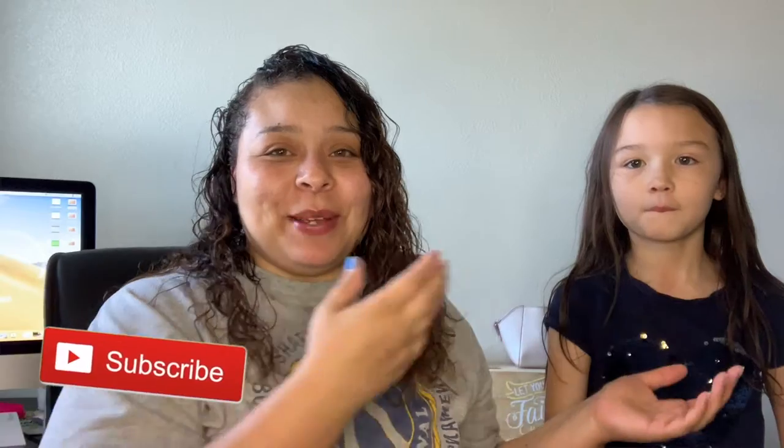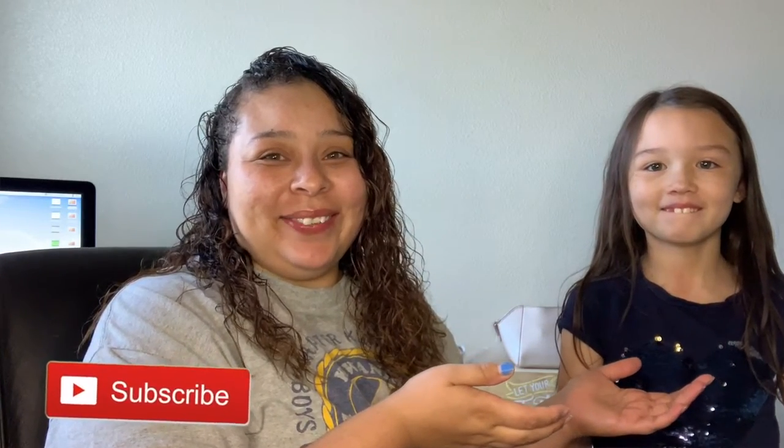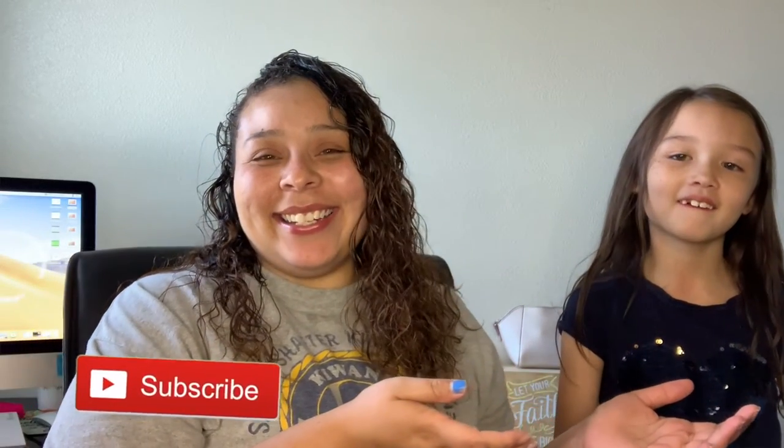Hey guys, welcome back to my channel! My name is Ali. If you're new to my channel, welcome to Beauty with a Purpose. Today I have my beautiful niece Scarlett here with me — say hi! She's going to be doing my makeup today and she picked out all the makeup.